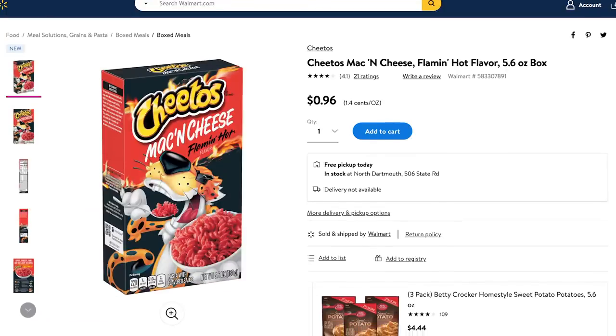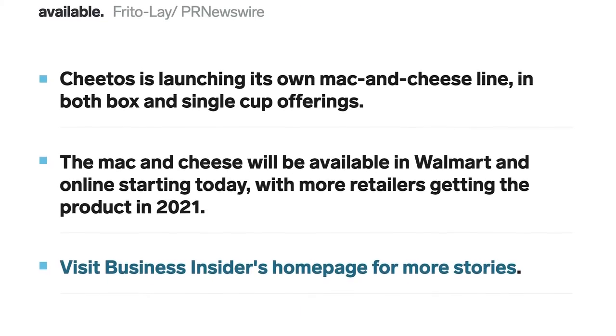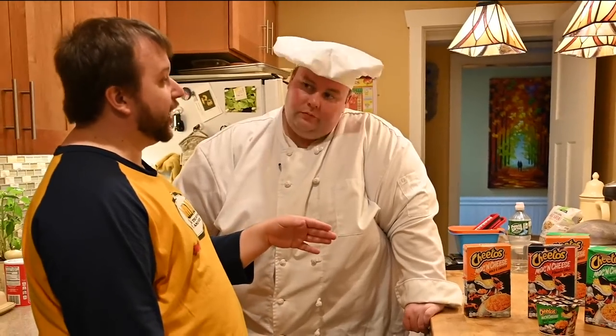I didn't realize at the time it was a Walmart exclusive. I don't know if it will continue to be or what the story is. Maybe they're debuting at Walmart and they'll spread out if they do well or something. In any event...